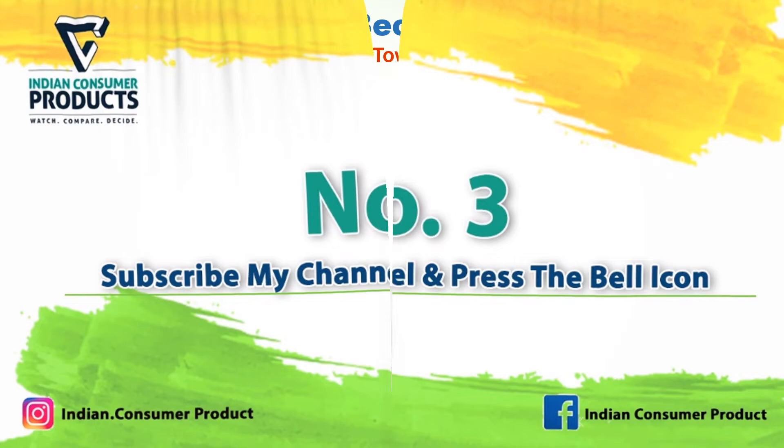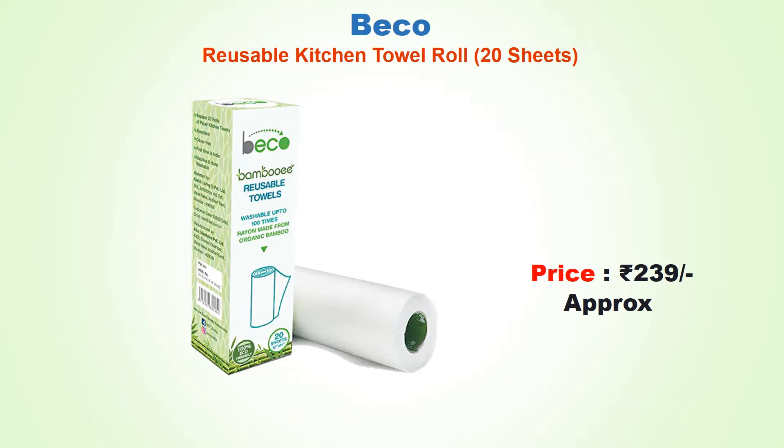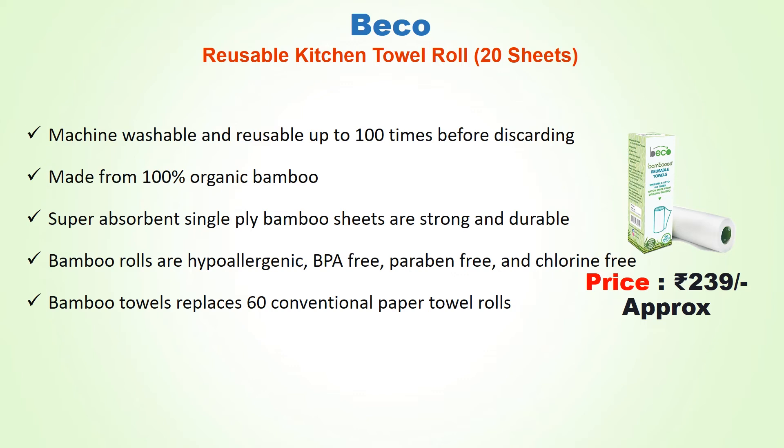Number three: Beco reusable kitchen towel roll, 20 sheets, approx price 239 rupees. Machine washable and reusable up to 100 times before discarding. Made from 100 percent organic bamboo — super absorbent, strong and durable, hypoallergenic, BPA free, paraben free, and chlorine free. Each bamboo roll replaces 60 conventional paper towel rolls.